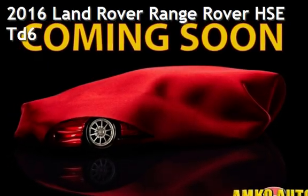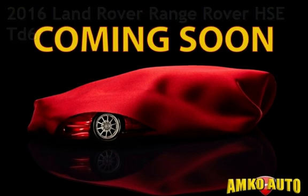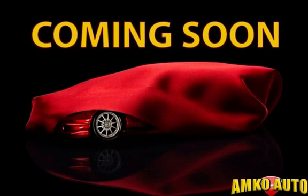Presenting a pre-owned 2016 Land Rover Range Rover HSE. This four-door SUV has a six-cylinder, 3.0-liter V6 engine, with all-wheel drive, and an automatic transmission.